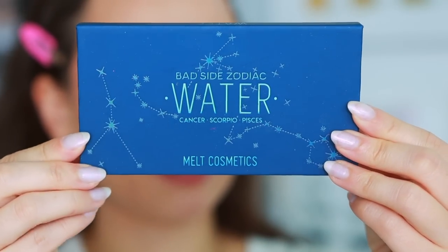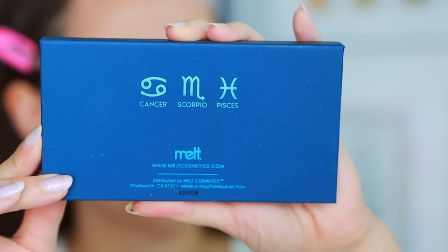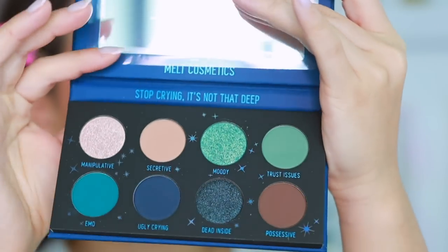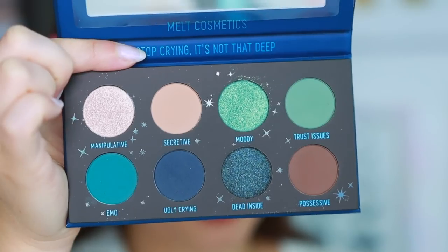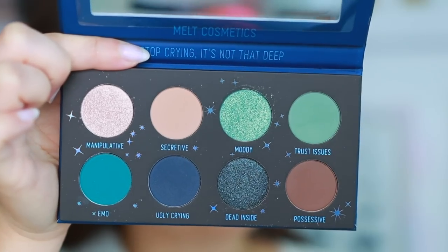We're going to start off with the palette that I'm probably the least comfortable with, which is the Water palette — the blue one. It's going to be interesting for me to create a look with this. Here's a look at the packaging; it has kind of a soft matte touch to it. It does come in a box, and it tells you the zodiac signs it's based on. The palette does have a mirror but does not hold up on its own. It has five mattes and three metallic shades.